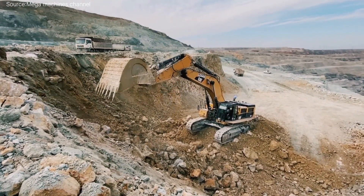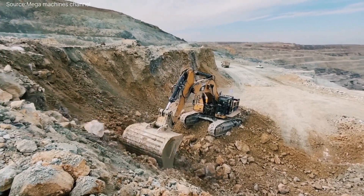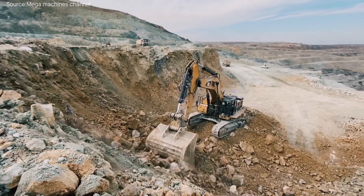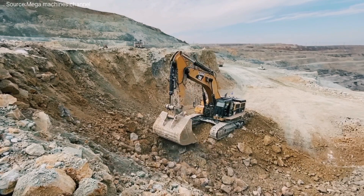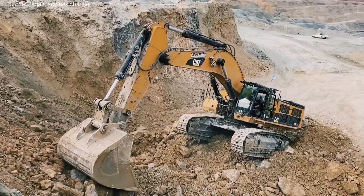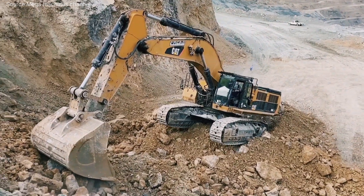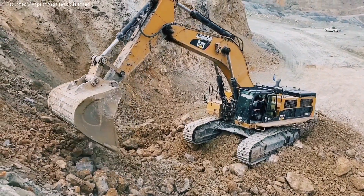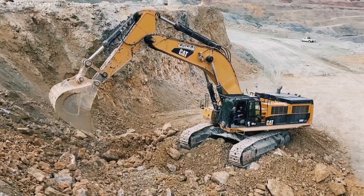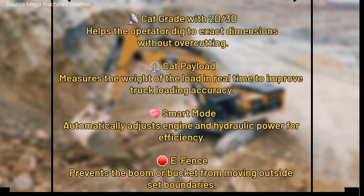Under the hood — or should I say under the steel — lies one of the most advanced hydraulic systems ever put into a CAT excavator. The machine is built around a high-flow, high-pressure system that ensures fast cycle times: more digging, less waiting. It also adapts in real time to load conditions, using just the right amount of energy for each task. That means more fuel savings — up to 10% more efficient than its predecessor.